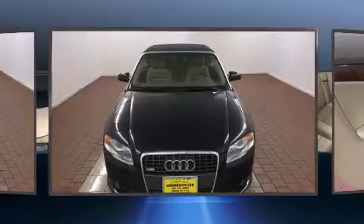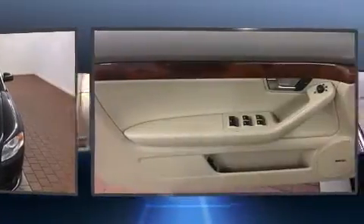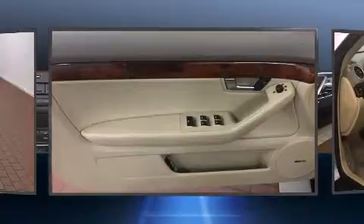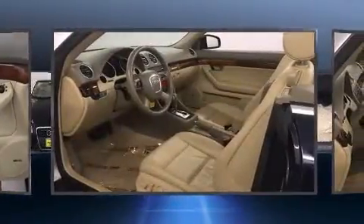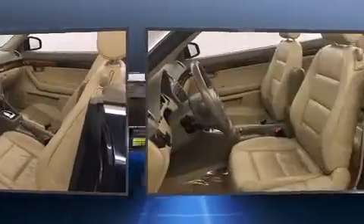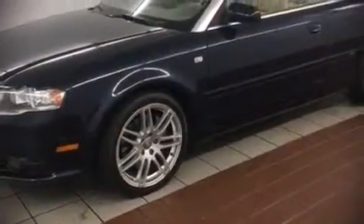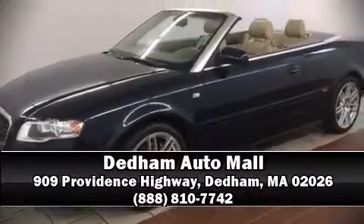Electronic stability control stands out as a technologically savvy innovation, keeping you better connected to the road. A Carfax history report provides you peace of mind by detailing information related to past owners and service records. Stop by our dealership or give us a call for more information.